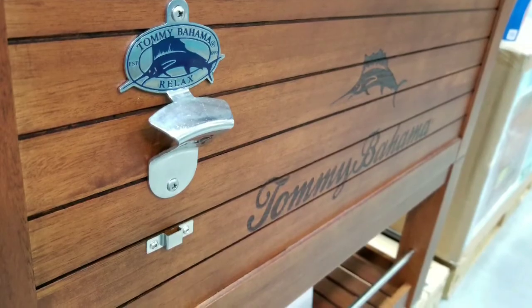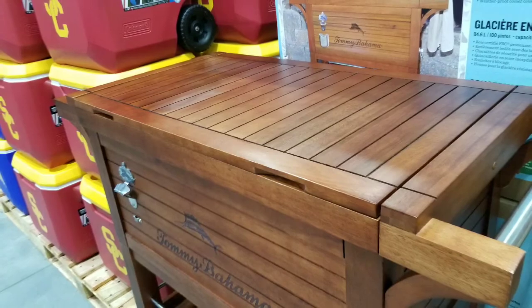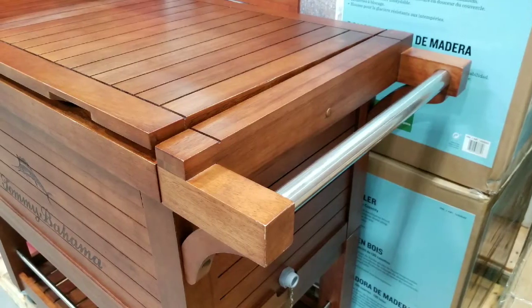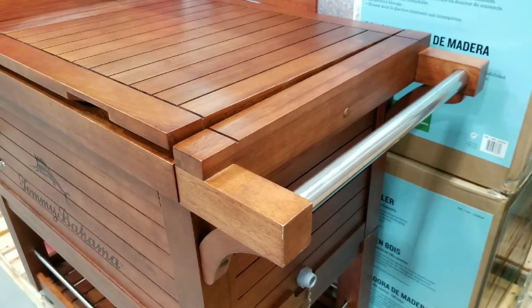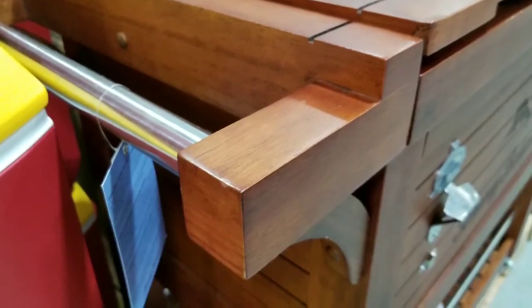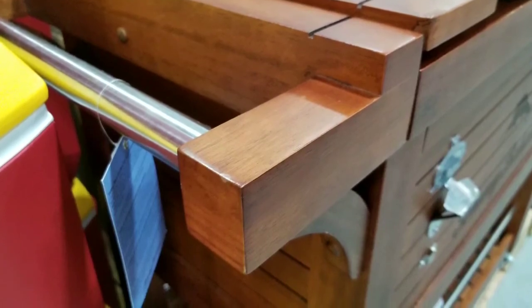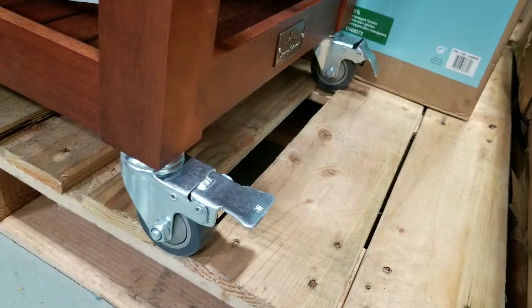It comes with a bottle opener, as well as the wood that surrounds this thing — it's really well done. It also comes with handlebars on the front and back for towel racks as well. And it does come with a cover that covers the entire cooler. This thing does have wheels, which is really cool, and they lock as well, so it doesn't roll away.